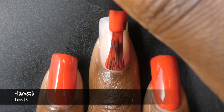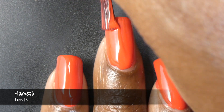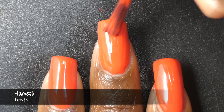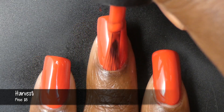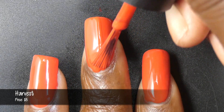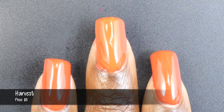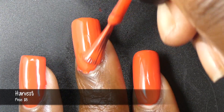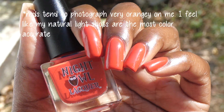This first polish is called Harvest. It is described as a rusty red creme polish, priced at $8. This is the Cream of the Month polish for November. Harvest had a fantastic formula — slightly on the thicker side of normal, but around the consistency I expect from an opaque indie cream. As you can see, this polish is very opaque. It was opaque in one coat, but you know I don't do one coat of anything. This applied buttery smooth and self-leveled like a dream. Absolutely perfect.